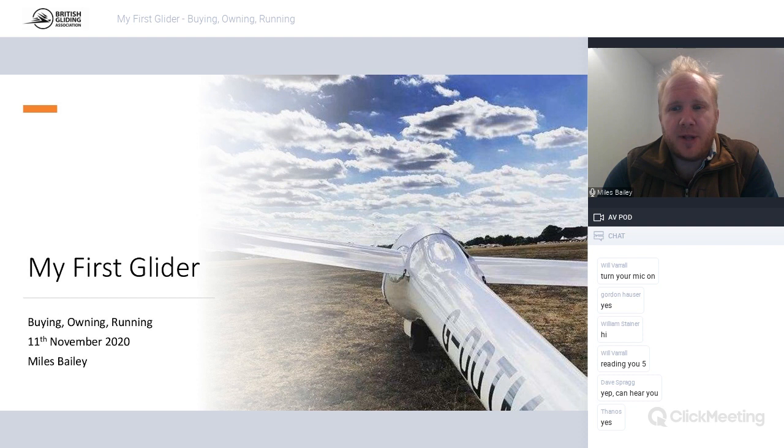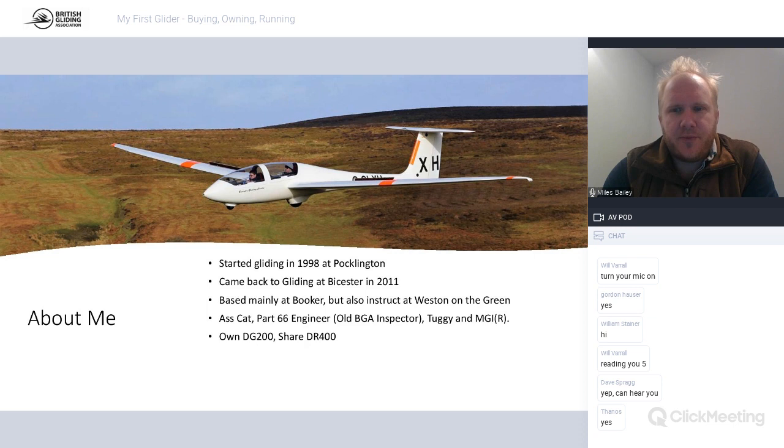I started gliding in 1998 in Hocklington. I'm a northerner at heart, just exiled down in southern UK. I came back to gliding in Bicester in 2011, having got my PPL and got a career sorted out. I was at Bicester until the club moved out in July this year. I'm now based mainly at Booker, but I also instruct at Weston on the Green. I'm an assistant instructor, Part 66 L1 licensed engineer, a tuggy, and a motor glider instructor. I own my own DG200 and I've got a share in a Robin DR400.